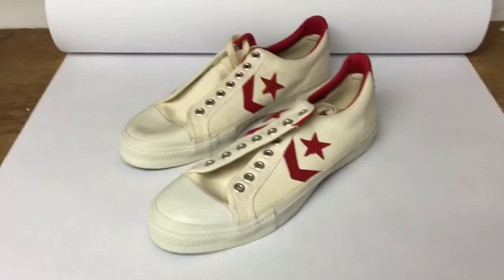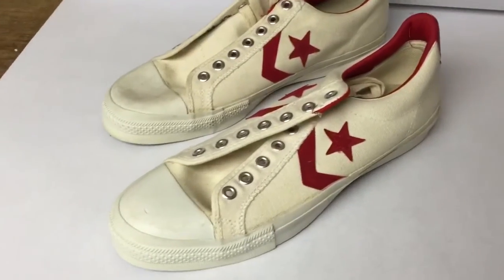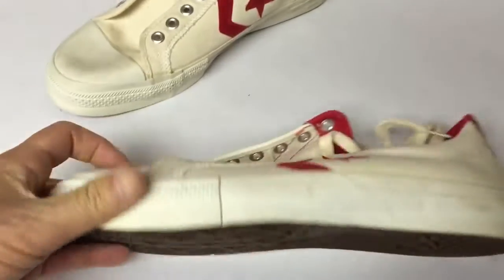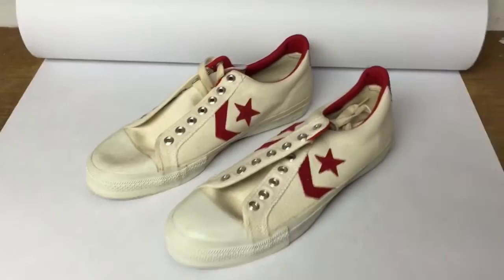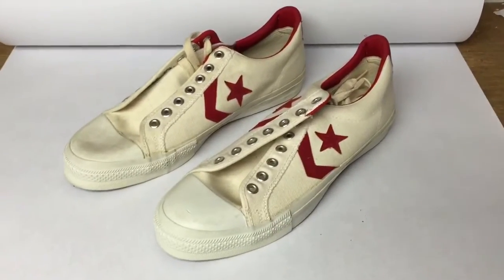This is a pair of new old-stock 80s Converse All-Star sneakers. As you can see, they're unworn with just a little bit of shelf wear. I bought two pairs of these for $2 apiece, and this pair sold for $90.